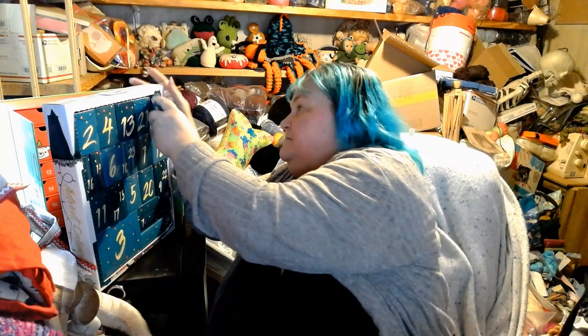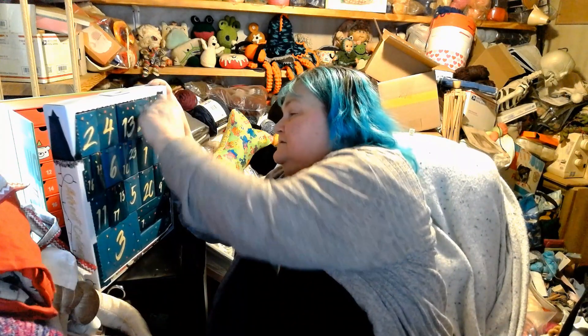I guess I could stick that on the base of my sewing machine. And I will open day 8 of southern skeins.